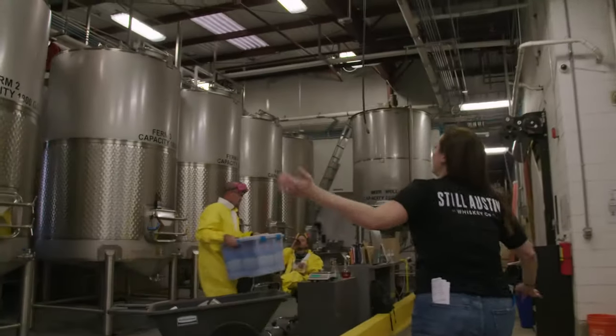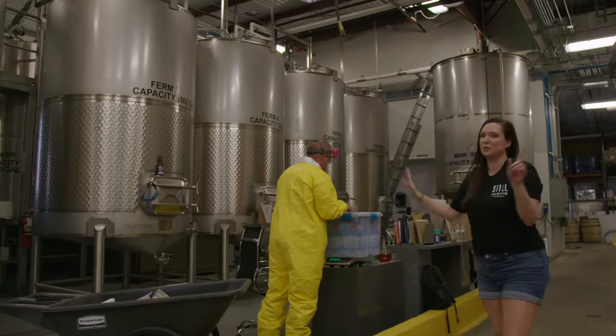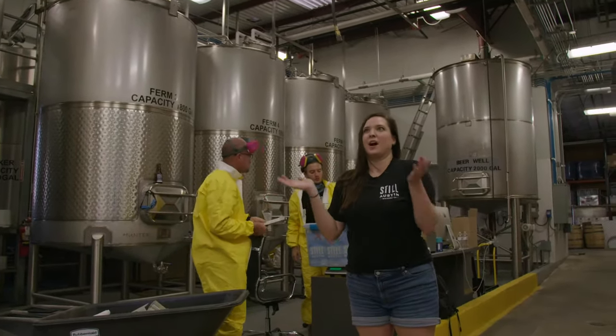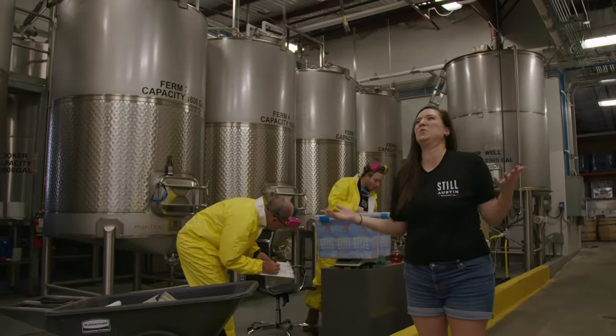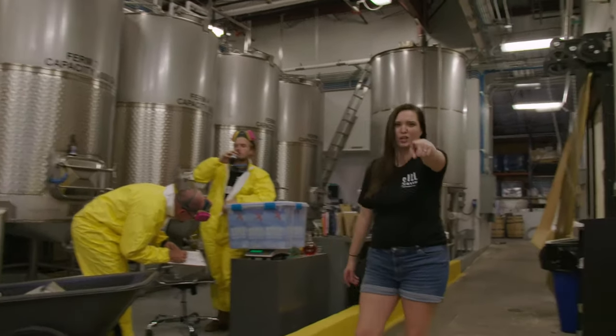Look at these giant tanks! Each and every one of them is filled with dreams — which is a sexy way to say they're filled with fermenting grains. All of our grains here are 100% Texas-grown grains, because who wants to drink South Dakota? That's right, SD, I'm calling you out.